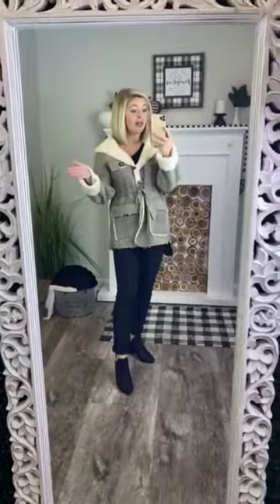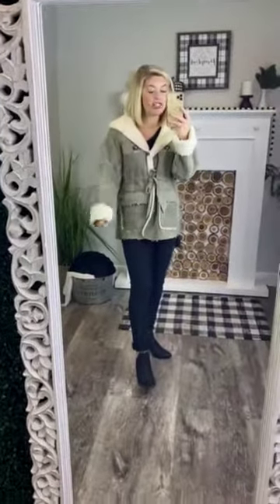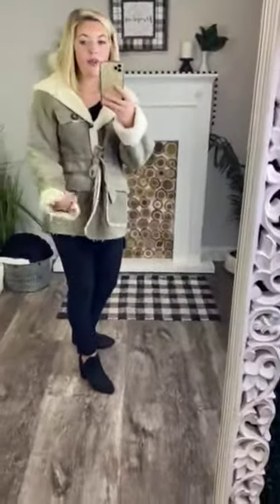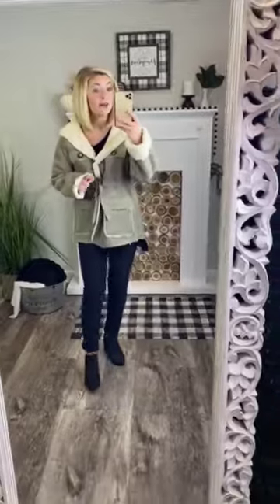Also, the sleeves — I'm 5'2", which means everything on my body is super short. I did have to roll the sleeves. It is extremely cute with the sleeves rolled, with the wool detail giving it dimension and a unique style. But if you're taller with longer arms, you can unroll them and have plenty of room. It is true to size — I'm wearing a small and I'm normally a small.